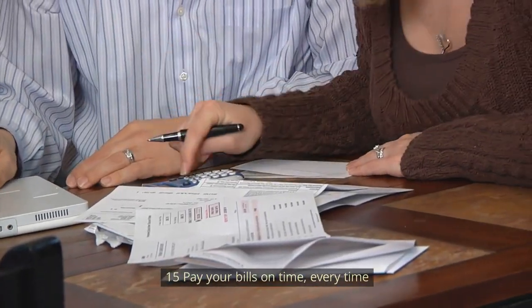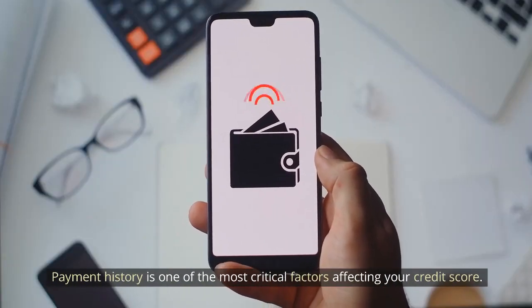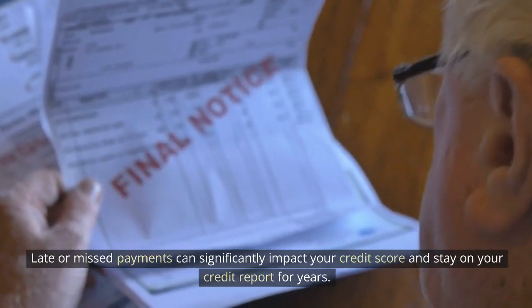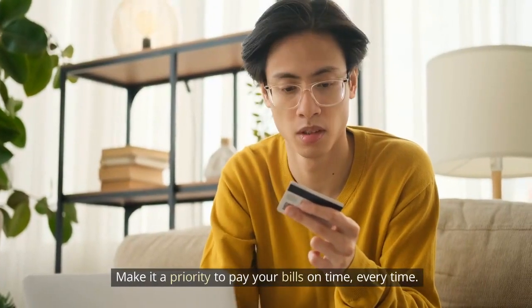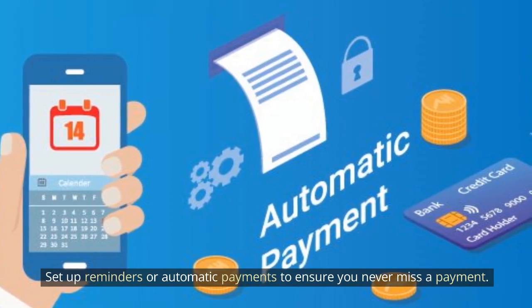Number 15: Pay your bills on time, every time. Payment history is one of the most critical factors affecting your credit score. Late or missed payments can significantly impact your credit score and stay on your credit report for years. Make it a priority to pay your bills on time, every time. Set up reminders or automatic payments to ensure you never miss a payment.